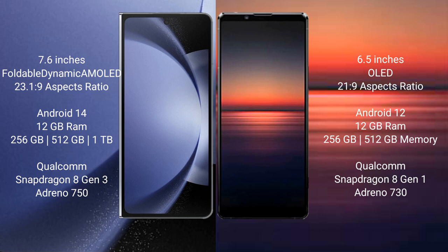Samsung Galaxy Z Fold 6 comes with 12GB RAM and 256GB, 512GB, or 1TB internal storage. It is powered by a Qualcomm Snapdragon 8 Gen 3 processor with Adreno 750 GPU.